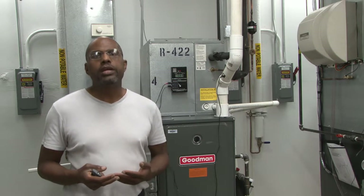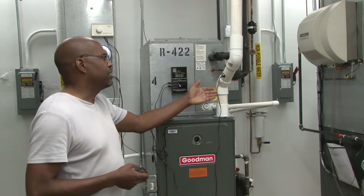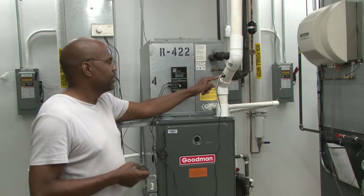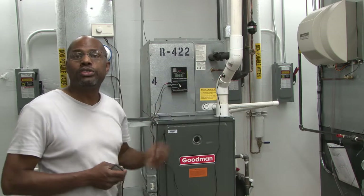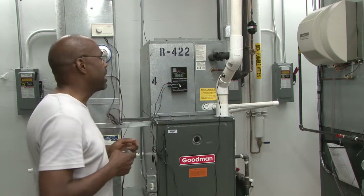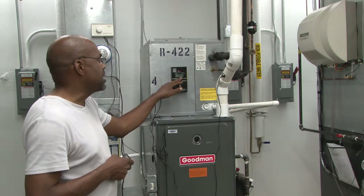It will remove heat from the fuel gases. The first one is this 90% efficient furnace. If you notice, this is the exhaust pipe, and I have a thermocouple connected to it to measure the temperature of the flue gases going outdoors. That temperature is really just 93 degrees.